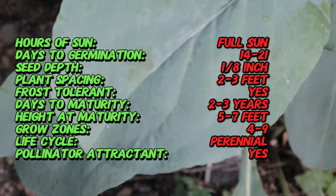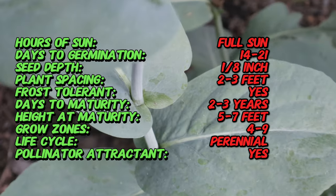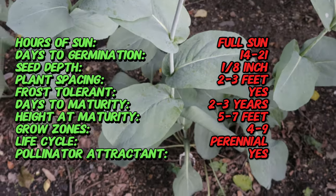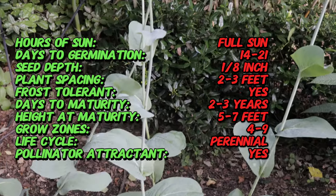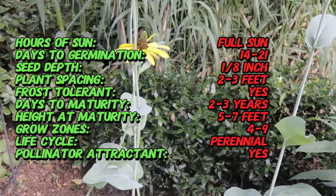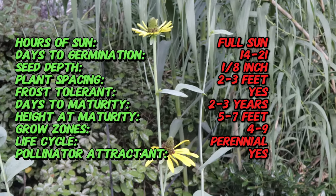Great Coneflower features stout erect stems that can reach heights of up to seven feet, topped with large yellow flowers that have drooping petals surrounding a prominent brown cone. The leaves are coarse, bluish green, and deeply lobed, resembling those of a cabbage, which gives rise to its alternative name, Cabbage Leaf Coneflower.